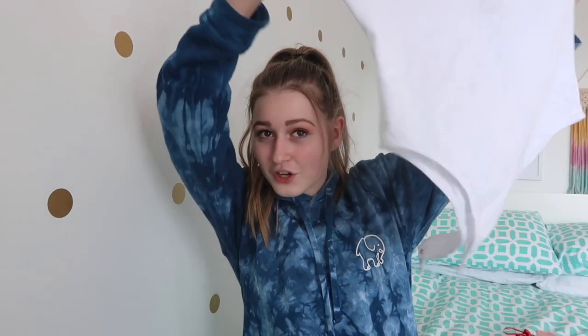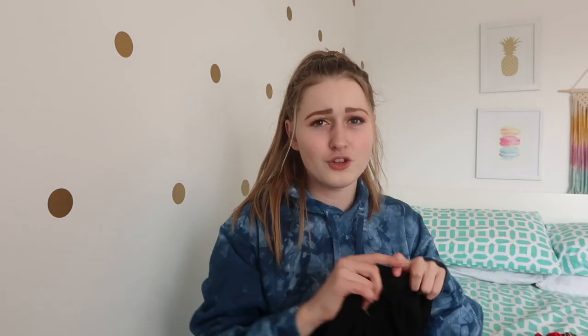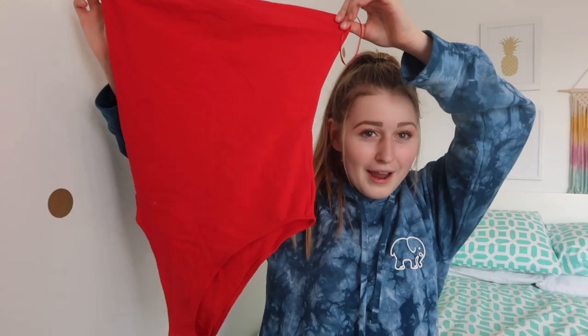I liked that tube top so much I also found the exact same one in black, which I'd love to wear with a darker skirt. And since I can't just get two of the same bodysuit, I also got a red one because I have a red skirt I never know what to wear with. So I have these three basic tube tops to wear with skirts, shorts, and jeans for the summer.